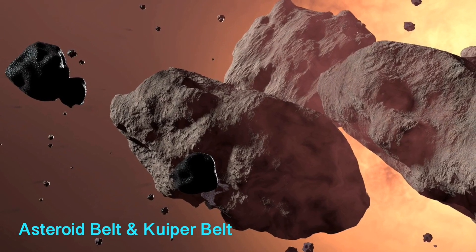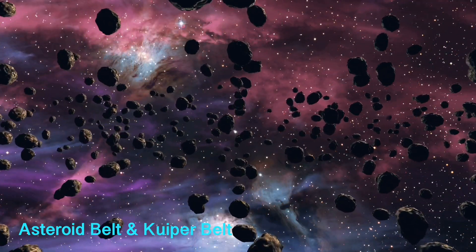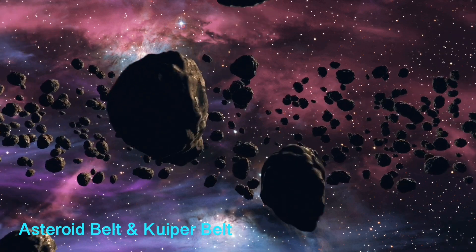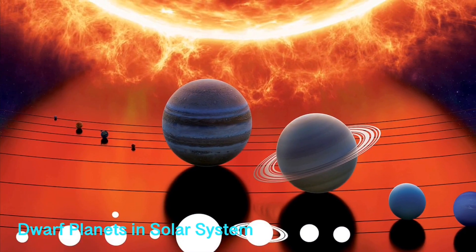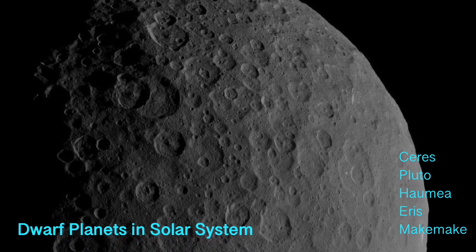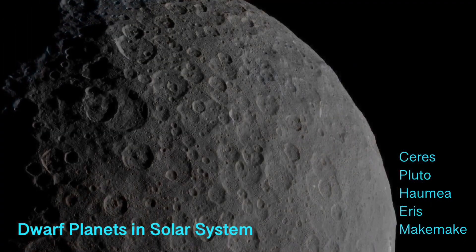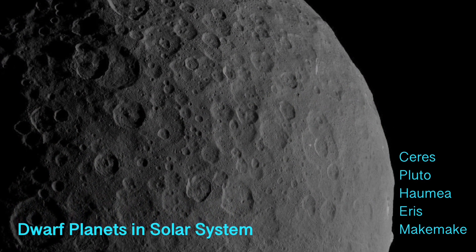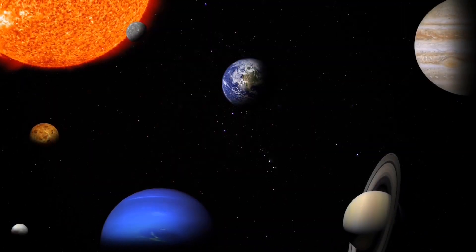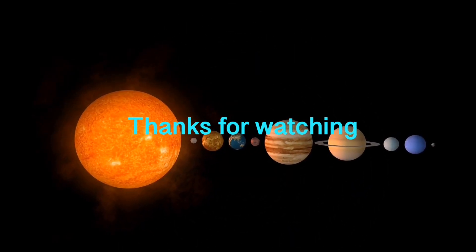There is a belt of asteroids located between the orbits of Mars and Jupiter, known as the asteroid belt or main belt. Beyond Neptune's orbit lies the Kuiper Belt, which is similar to the asteroid belt but larger and more massive. There are five officially recognized dwarf planets in our solar system: Ceres, Pluto, Haumea, Eris, and Makemake. Ceres is the only dwarf planet in the asteroid belt, while Pluto, Haumea, Eris, and Makemake lie in the outer solar system. So kids, those were some amazing facts about our solar system — hope you enjoyed the video, bye!